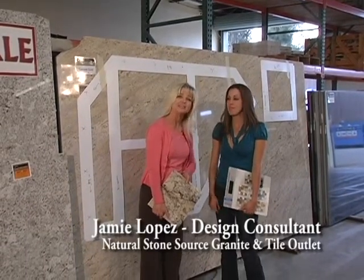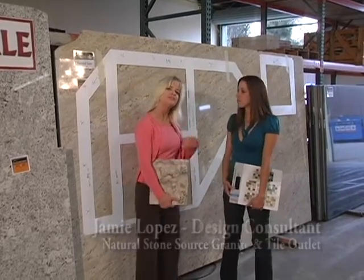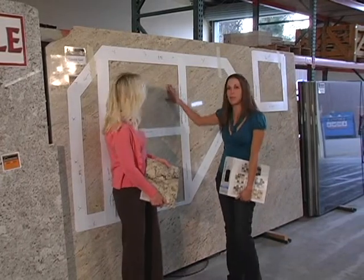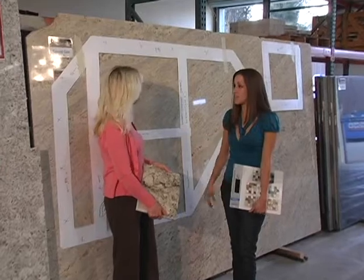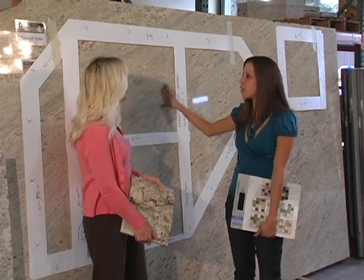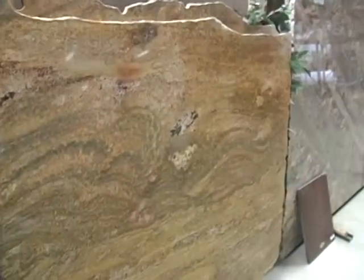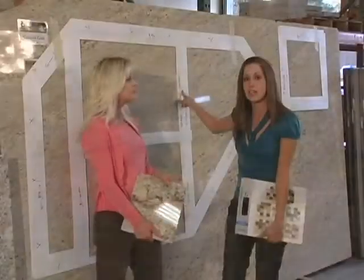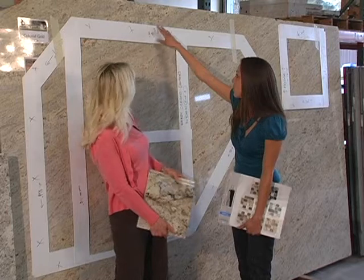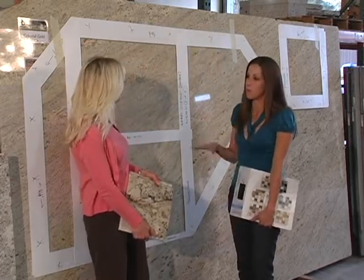This is Jamie, the design consultant here with Natural Stone Source. She's going to tell us about the whole process at this one-stop shop. The process is: first we pick out the stone and make the selection. Somebody will find one that goes perfectly with their cabinetry — something they really love as far as the movement, whether it's linear or has a lot of color. We do a template, which is an exact measurement like a stencil of the area we're going to fabricate on, so that when we put the piece in, it fits perfectly in their space.